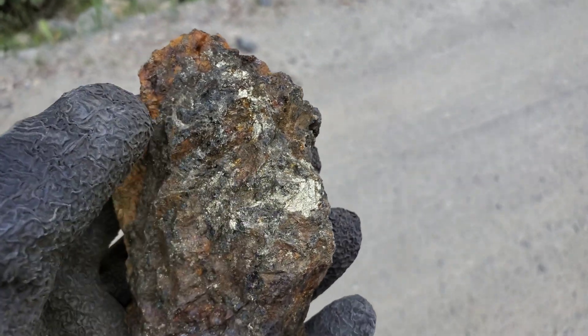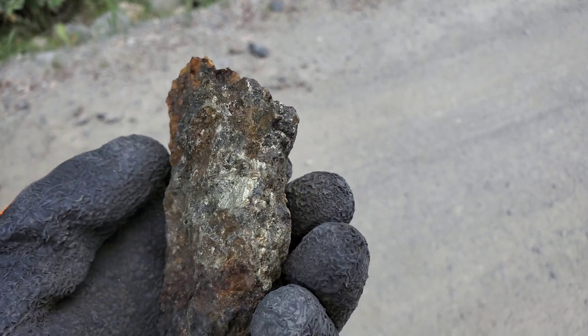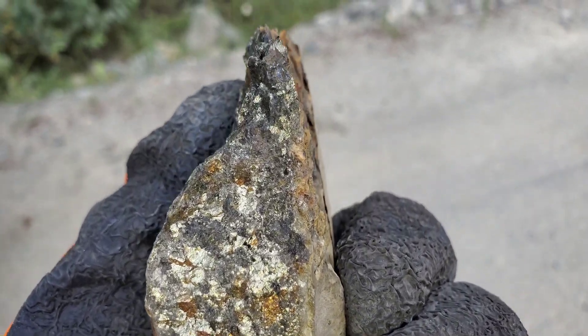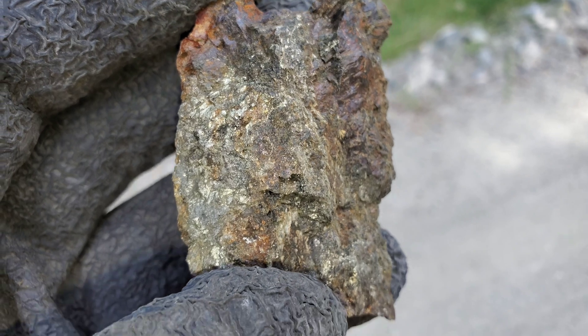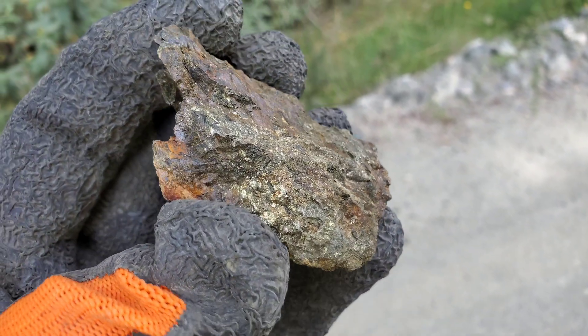This is the last piece of sample number two. Sample number three here, which is similar to sample number two.